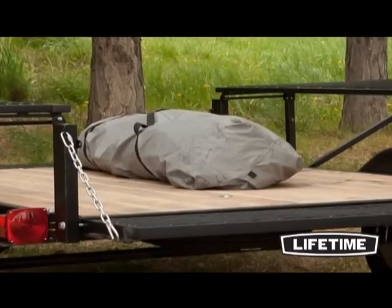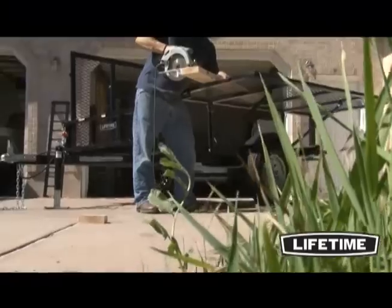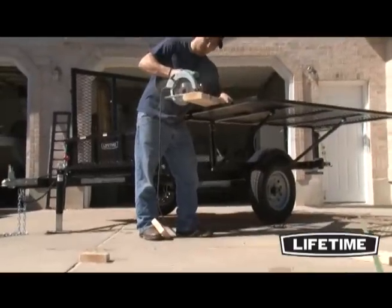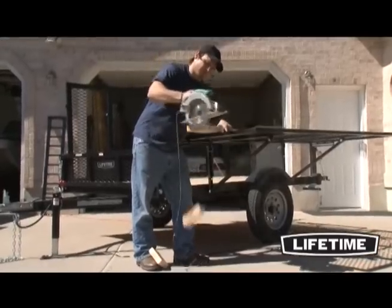The tent folds into a weather resistant bag to protect the tent during transportation and storage. The sides of the trailer fold down and can be laid out flat, doubling as a table or a bench to provide additional work space.